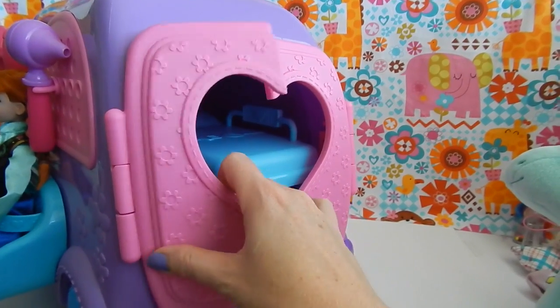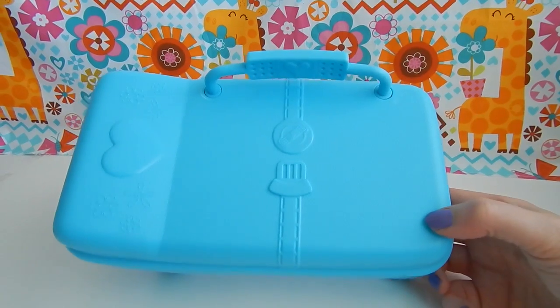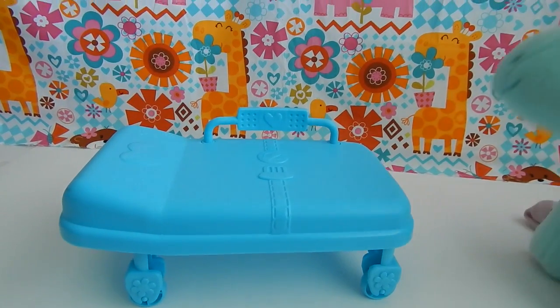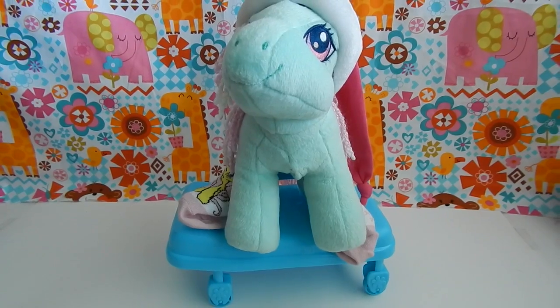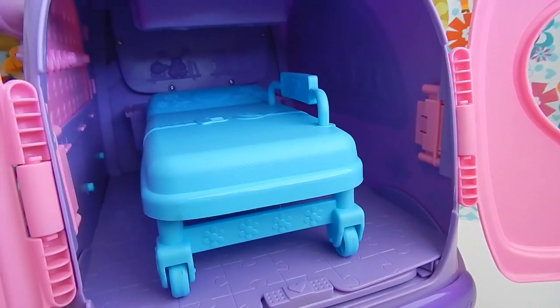Well, here's what the back of the mobile looks like, and you open up the doors to reveal that it comes with its own stretcher. The stretcher is made out of a durable plastic, and its wheels even roll. Minty, do you think you could show us how the stretcher works really quickly? Thank you, Minty. That's really sweet of you to show us. And when you're done with the stretcher, it easily slides back on into the mobile.